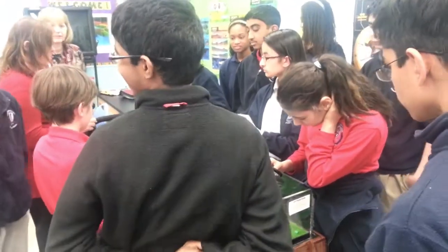All right. Is everybody ready? Everybody else has to be quiet so they can hear. Five, four, three, two, one.